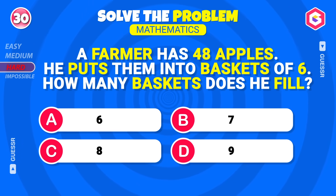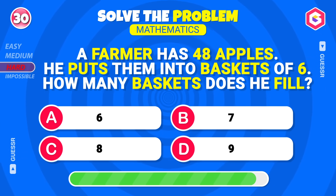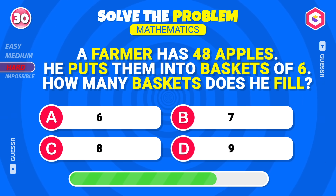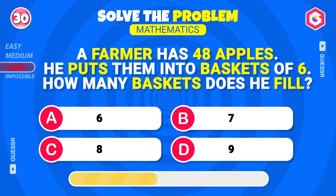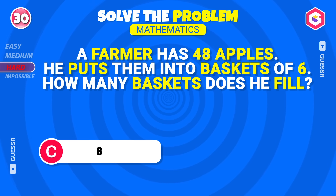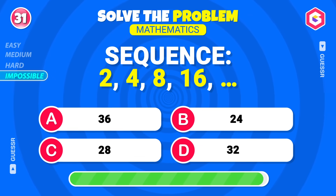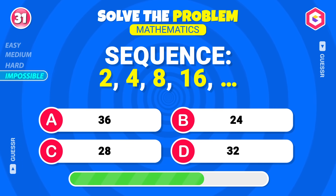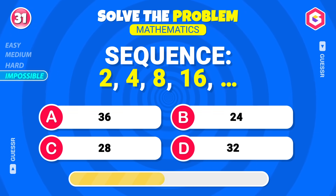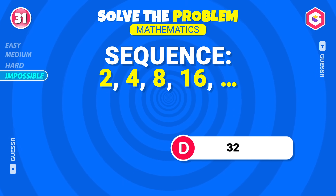A farmer has forty-eight apples. He puts them into baskets of six — how many baskets does he fill? Eight! Perfect! Get ready for the tricky logic questions! Impossible level! Can you complete this sequence? Thirty-two! Yes!